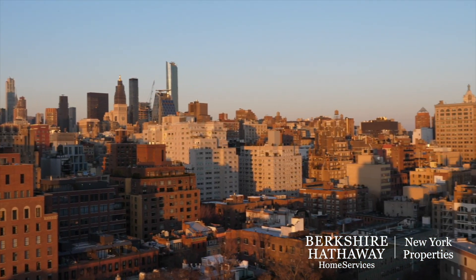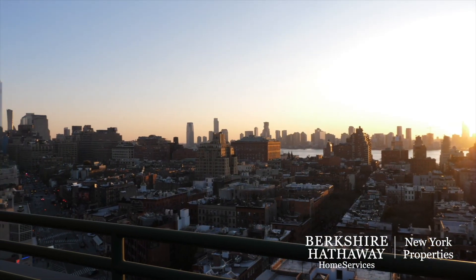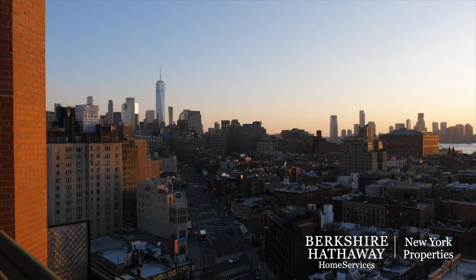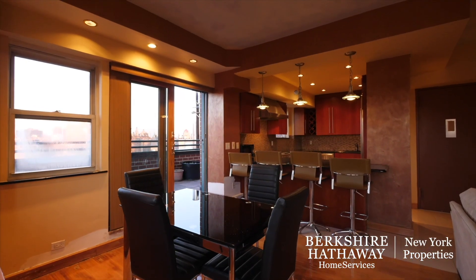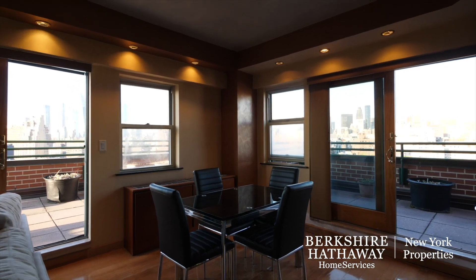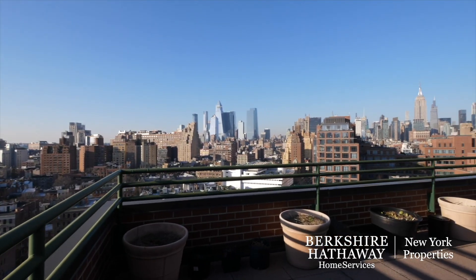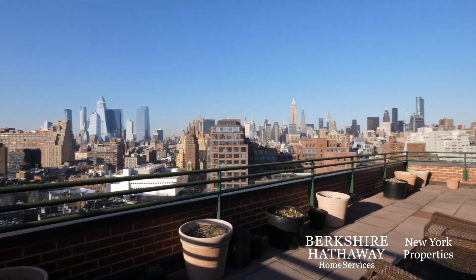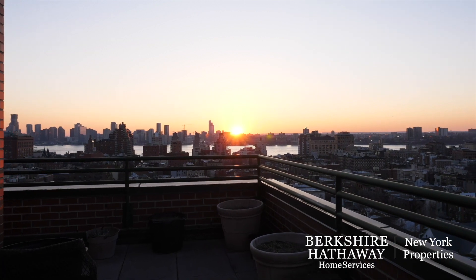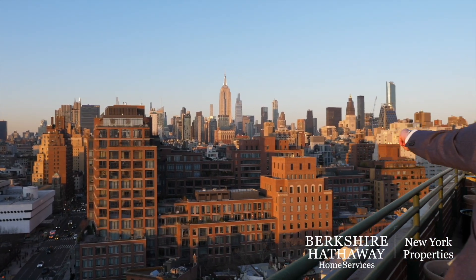But here at Penthouse C, you can have it all. Enjoy your perch atop one of the tallest high-rise condo buildings in the West Village, surrounded by one of the largest wraparound terraces in the neighborhood, with near-panoramic, unobstructed views of the New York skyline. Your pets are welcome here, and so is your car in the on-site garage. Come for the culture and stay for the good life at 15 Charles Street, Penthouse C.